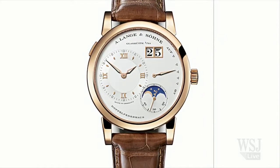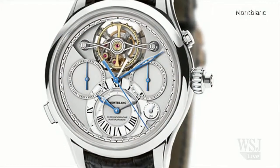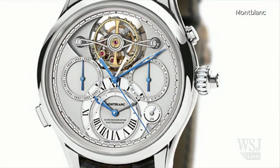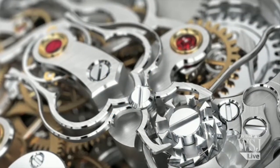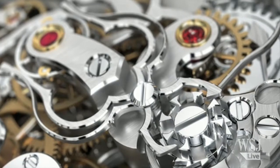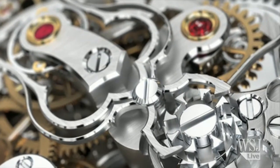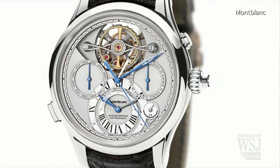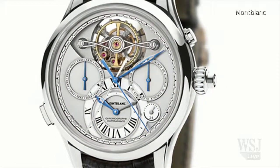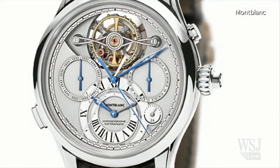We also have from Mont Blanc an XO Tourbillon. This is the most expensive watch we've seen today, $322,500. It has a very unusual configuration on the dial, the location of the tourbillon, the location of the other dials that are on there, and it's quite a mechanical delight. You can see a lot of action on the dial, a lot going on.